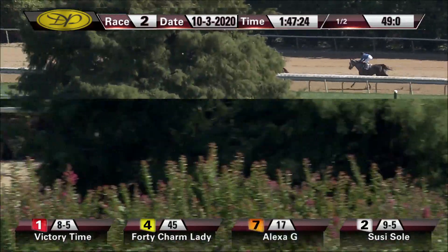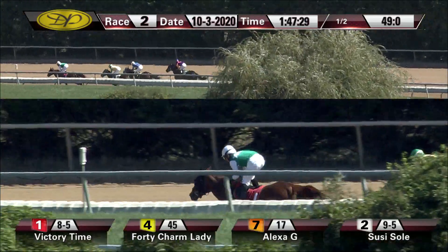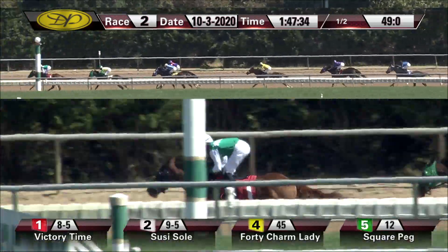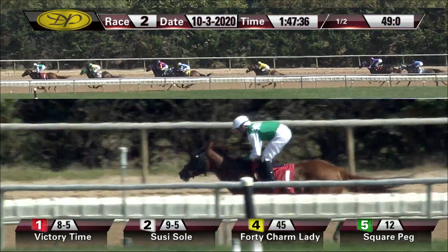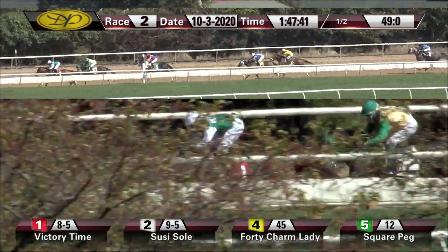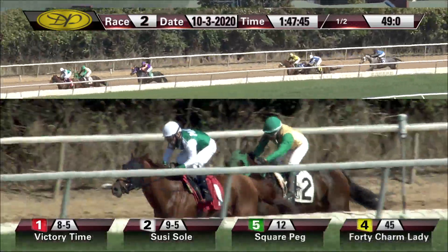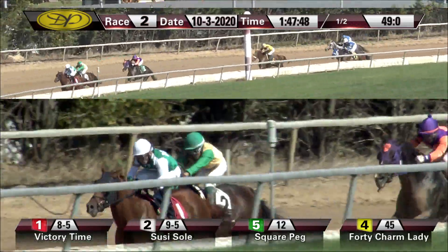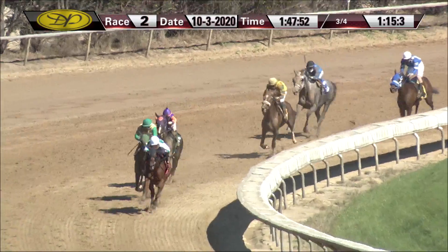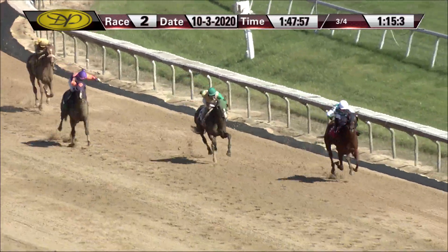Half goes in 49 seconds flat as they make their way into the turn. Victory Time in front by a clear two lengths. Susie Soleil takes up the chase in second, followed by Square Peg now being set down. 40 Charm Lady is retiring. Next in line: Spitfire Annie, then Jenny Any Spot. Alexa G dropping out of it. They're well spread out now with a quarter to go. Victory Time being challenged by Susie Soleil. Square Peg trying to get in the way third, about seven lengths further back to Spitfire Annie. Top of the turn, Victory Time showing the way still — the six in 1:15 and three. Victory Time in front by three, Susie Soleil racing second.